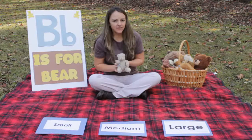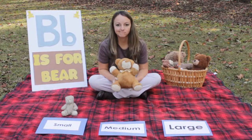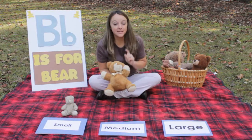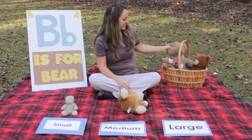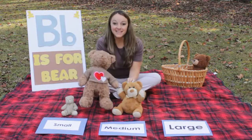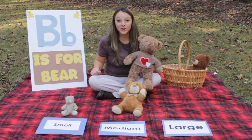He looks pretty tiny to me. I think we should put him under the small category. What about this bear? He's not as small as this one, but he's not very big either. So let's put him in the medium category - he's a medium-sized bear. What about this bear? Is she small, medium, or large? She's much bigger than both of those. I think she should go under the large category.